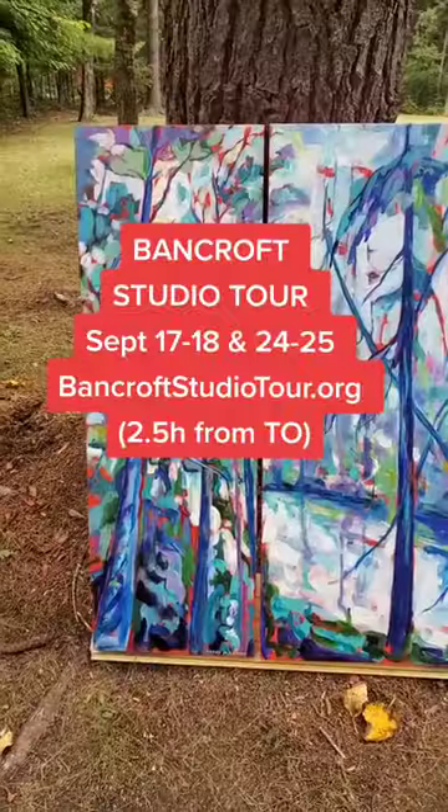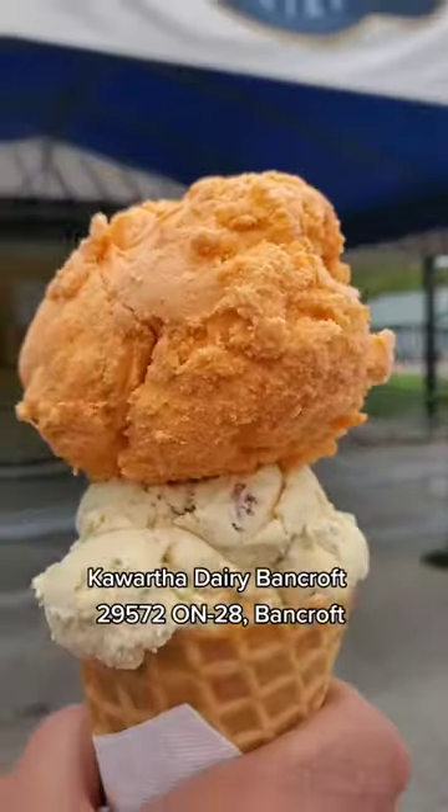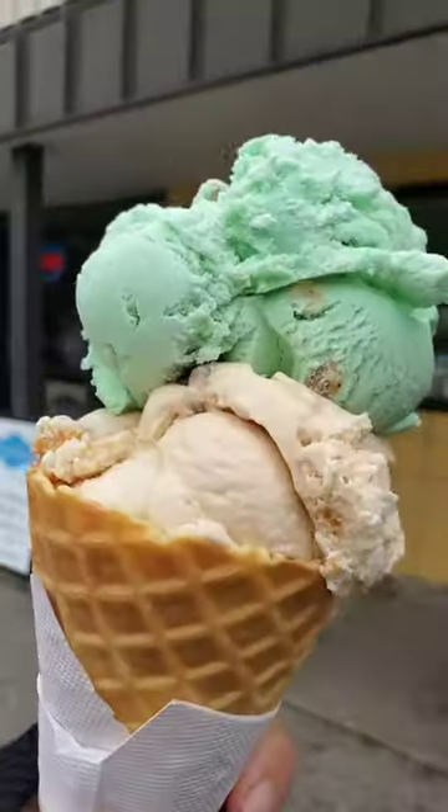Join us as we go on a Bancroft studio tour for the first time. And of course to start off we got the Kawartha Dairy ice cream, which was amazing.